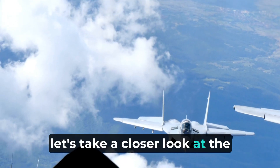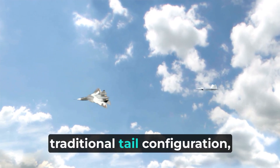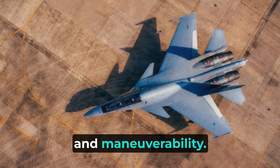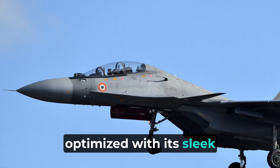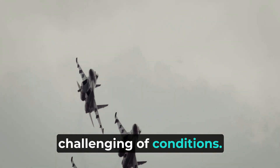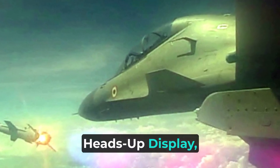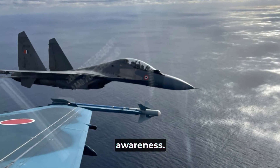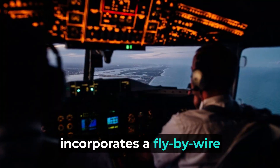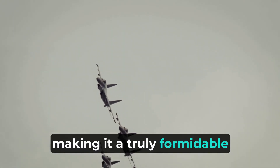Now, let's take a closer look at the design of this incredible war machine. The Sukhoi 30 MKI features a traditional tail configuration, with a double-tail design ensuring greater stability and maneuverability. The aircraft's aerodynamics are optimized with its sleek curves and delta wings, allowing for swift, agile movements even in the most challenging of conditions. The pilot's cockpit is equipped with cutting-edge avionics and a state-of-the-art heads-up display, providing real-time information and enhancing situational awareness. The Sukhoi 30 MKI also incorporates a fly-by-wire flight control system, enabling precise control and maneuverability, making it a truly formidable machine in the skies.